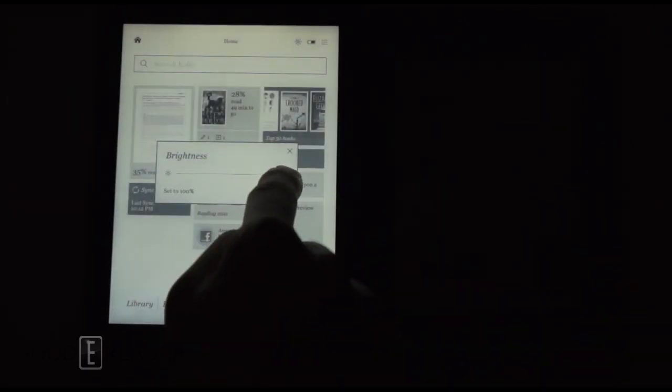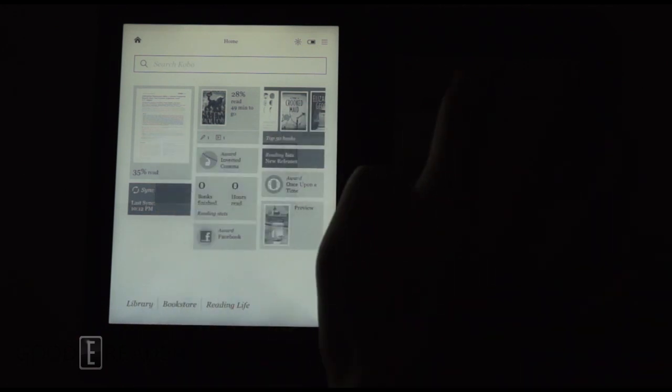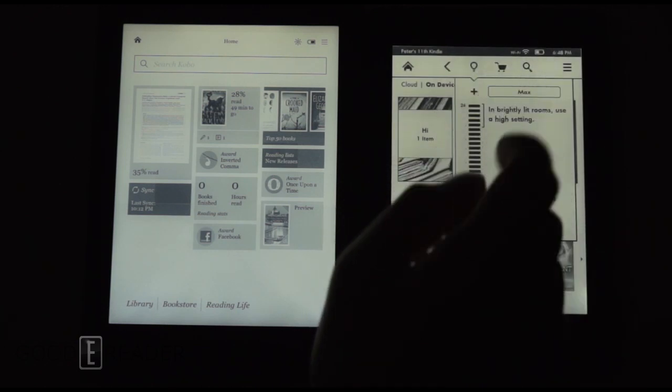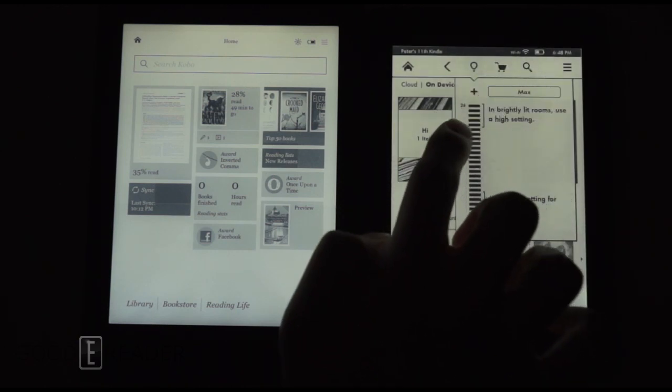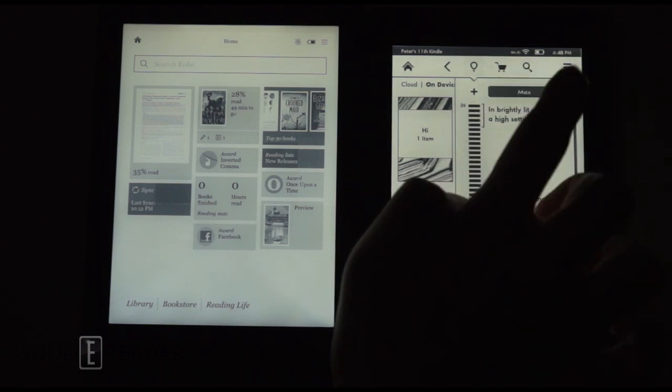We've turned on the Kobo Aura HD to 1% and we're going to take it through the ranges. As you can see, it's at 100% — we'll leave it there for now as we turn both of these on and adjust them afterwards. Here's the Kindle Paperwhite 2. You'll notice we've reached the end of the bar but there's a new icon that says 'max.' If we press max, it goes one step further to basically setting number 25.